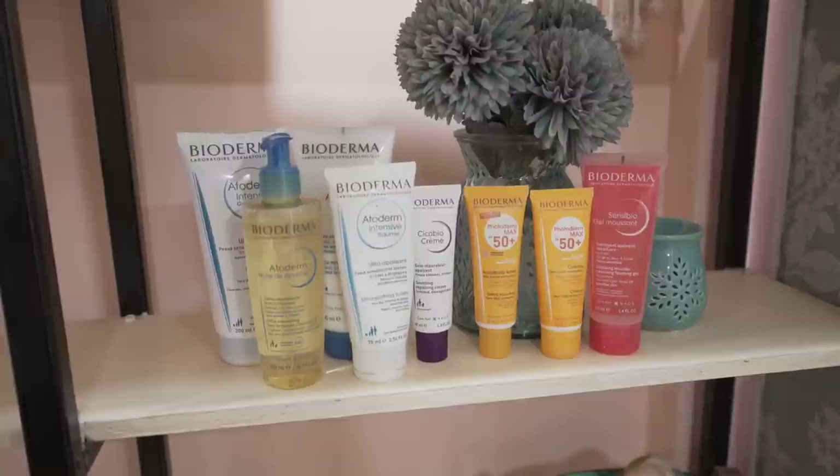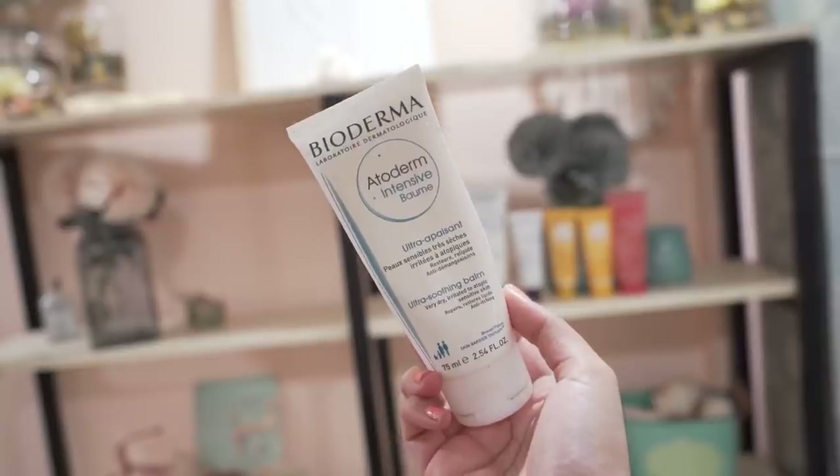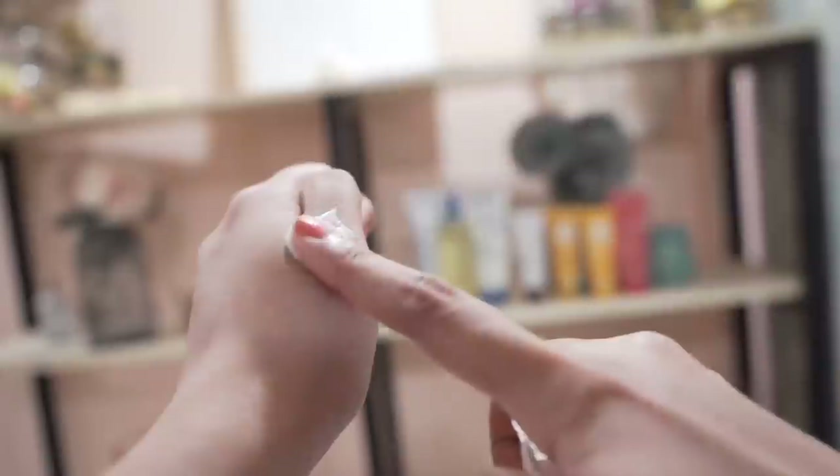This video is a collaboration with my favorite brand Bioderma. I have been using their products for more than three years, and they have amazing formulations which can really help your skin during these harsh winter days.